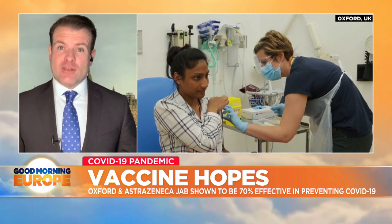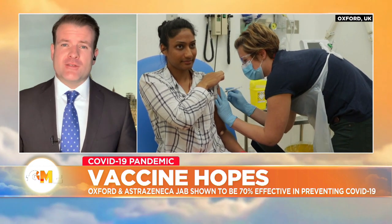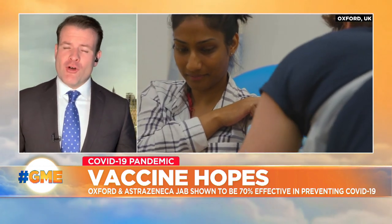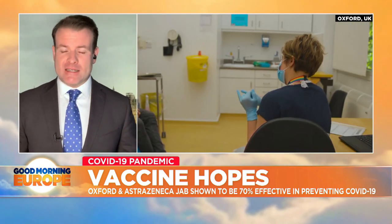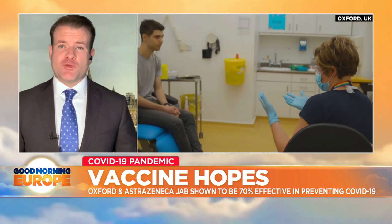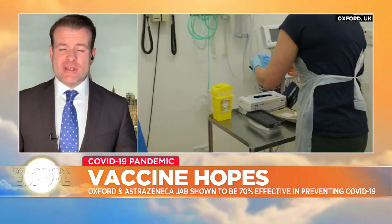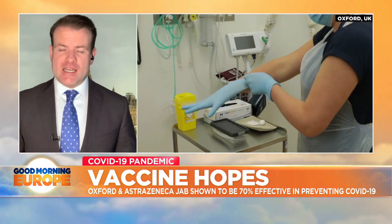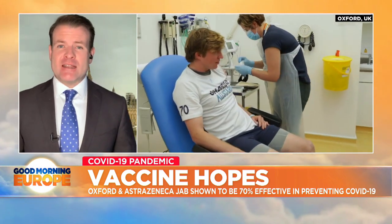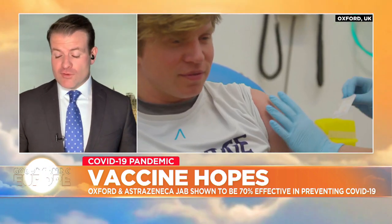It is the third vaccine to have shown relatively or very high effectiveness in the past couple of weeks, although there are some mixed feelings here in that the numbers don't look as dramatic as the Pfizer and Moderna vaccines, which we've been told are 95% effective. At 70% effective, it doesn't sound quite as good, but it's worth putting these numbers into context. The 95% figures are spectacularly good, and generally anything above a 50% effectiveness rate is considered a good result.